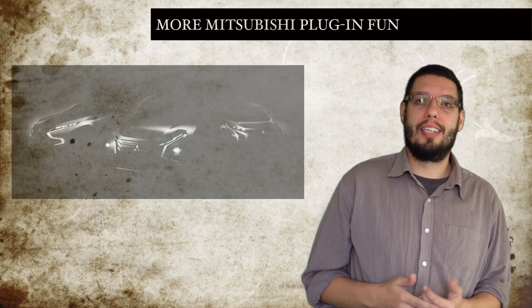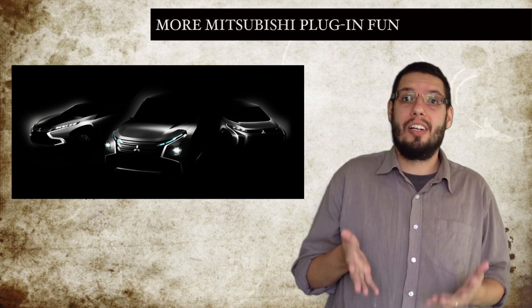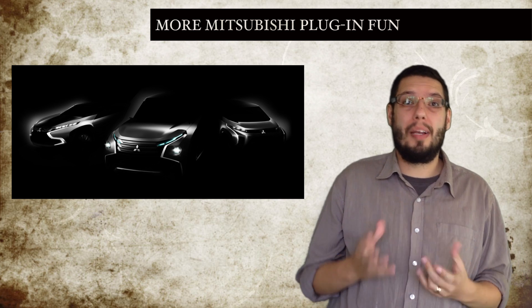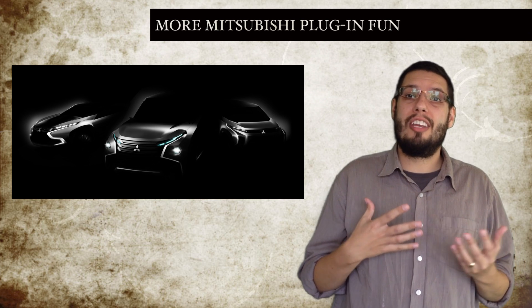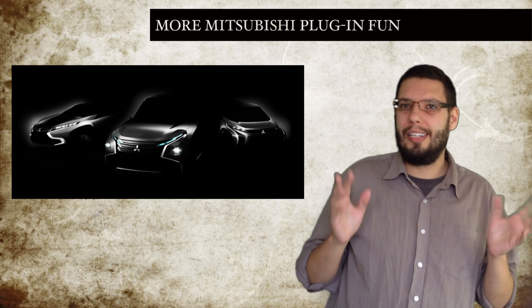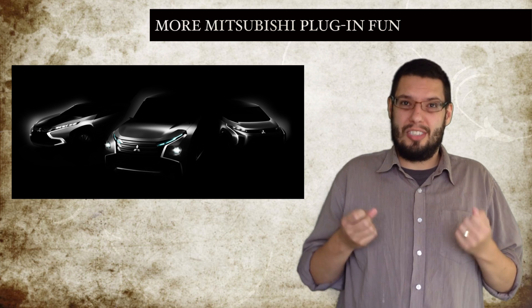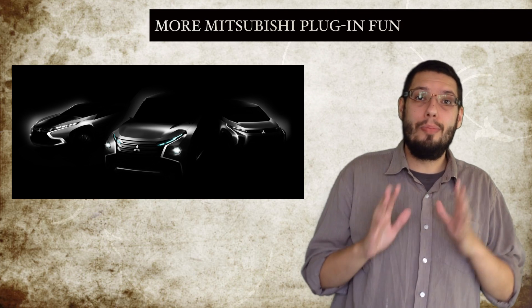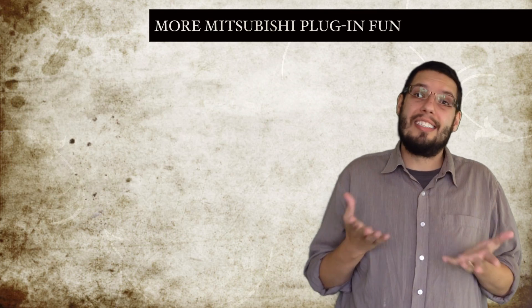Following in the path of the Mitsubishi Outlander plug-in hybrid, although hopefully avoiding some of the pitfalls, are two new plug-in hybrid concepts. The first is the Mitsubishi Concept GC PHEV — a full-sized SUV with a plug-in hybrid drivetrain. Mitsubishi claim that in adding the hybrid drivetrain, the car will be able to achieve emissions in the range of a normal everyday car. So if a big SUV is what you're looking for and you really want to plug it in, this could be the car for you. And what's more, this car comes with Mitsubishi's super all-wheel control vehicle dynamic system which, let's face it, just plain sounds amazing.